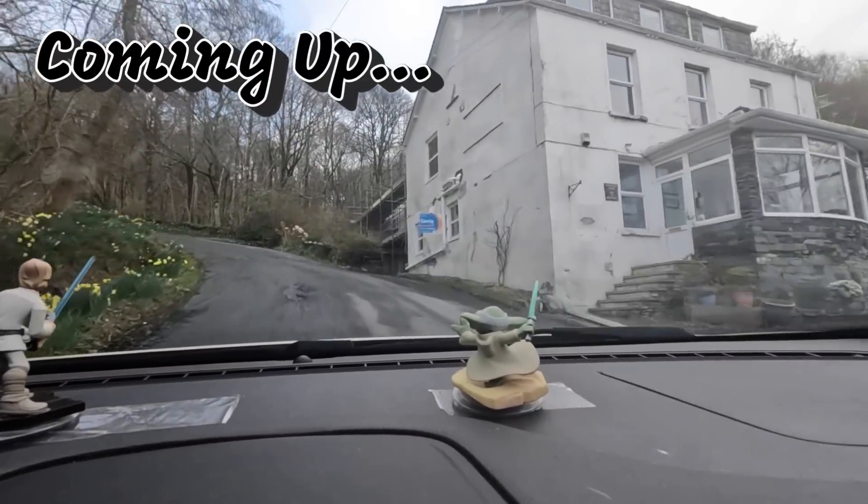Look at the state of this, mate. Second gear, skidding a little bit. It has got a spectacular view in the backdrop.